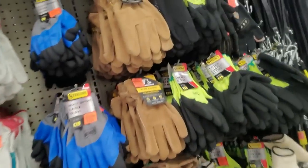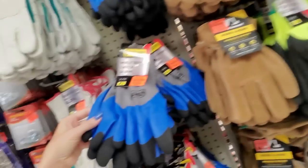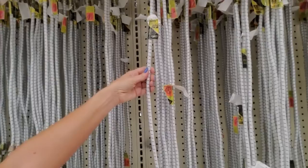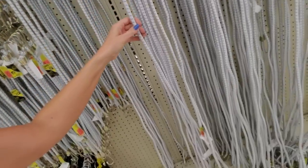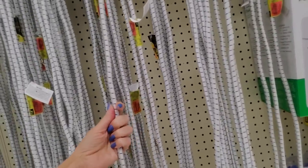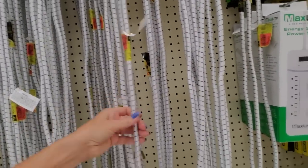Over here we've got gloves. Look at the size of this bungee cord! This thing is 72 inches long. I have never seen a bungee cord like that. And they're only $2.99 for these gigantic bungee cords.